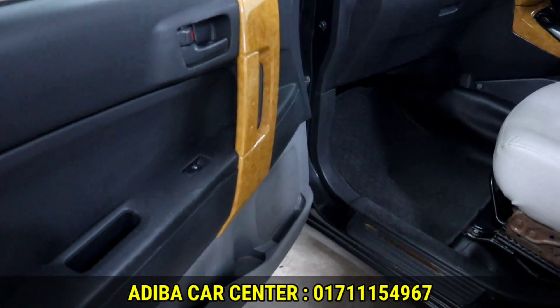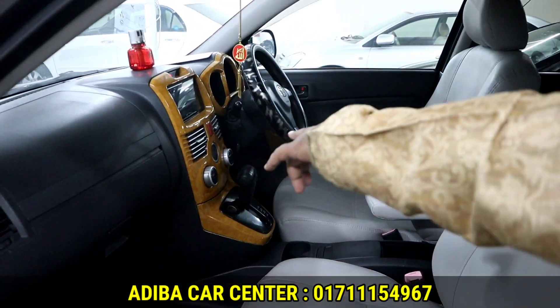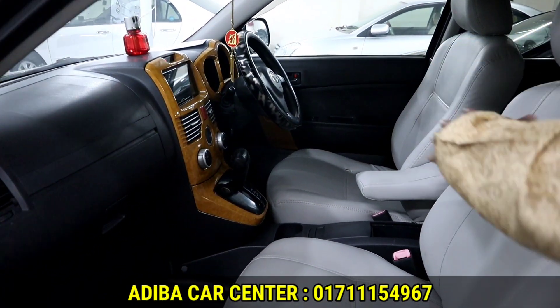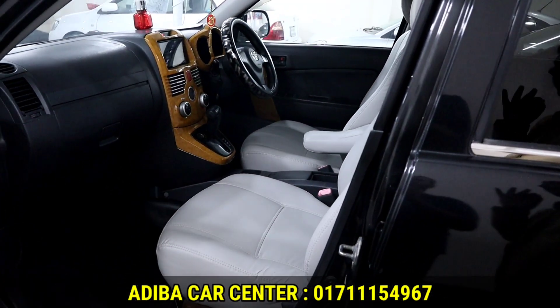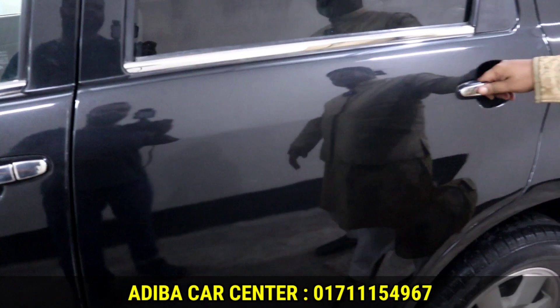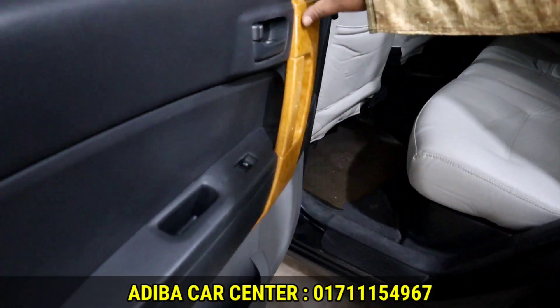The car has a beautiful interior and beautiful seats. There is a steering cover, DVD back camera, and all of this is fully up to date. The overall condition looks fresh and in better condition.